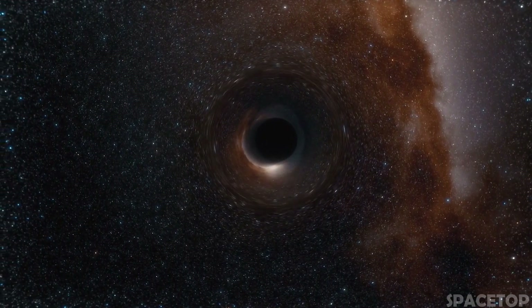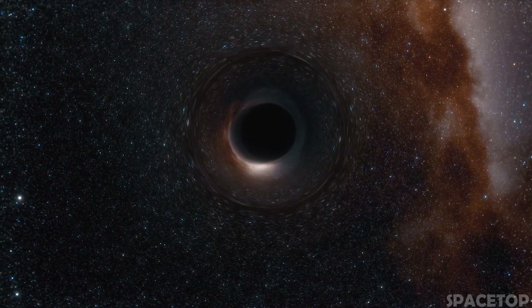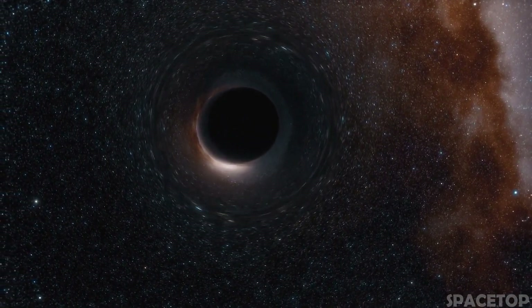Greetings to everyone on the SpaceDop channel. In this video, we will talk about the most mysterious space objects, namely black holes.